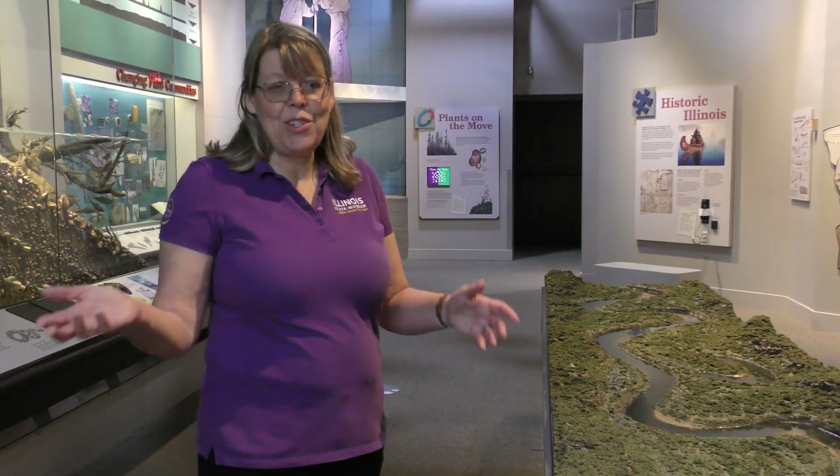Welcome my friends and thanks for joining me. I'm Lorna Schumann with the Illinois State Museum and today we're in the Changes exhibit at the Maine Museum in Springfield. We're going to talk about animals and plants and what are the differences by looking at some of our exhibits.